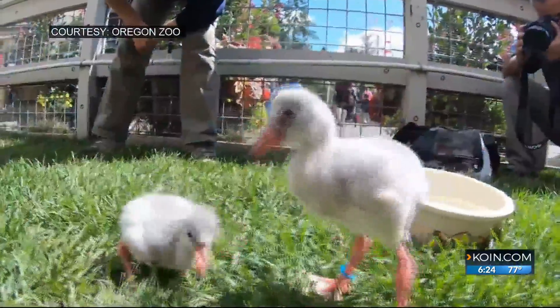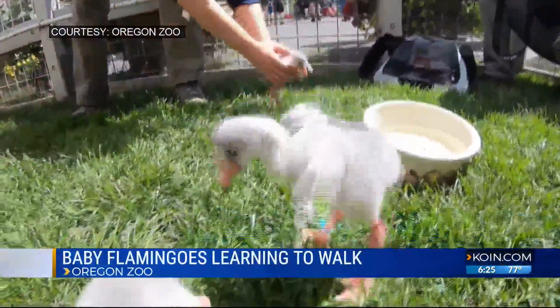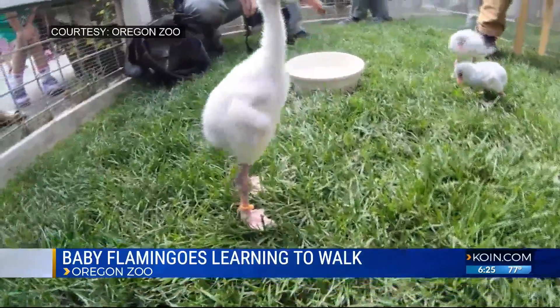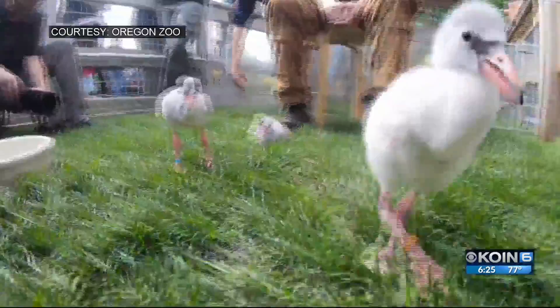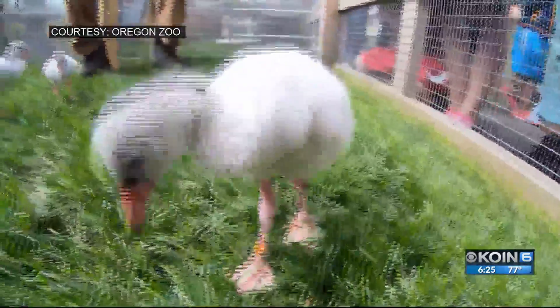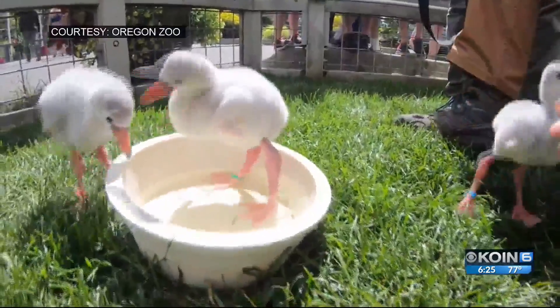The newest residents are just a couple weeks old and they're now on their feet. We show you the baby greater flamingos strutting across the family farm petting area. They leave the nursery twice a day for walks and they even take swim lessons. Zookeepers say the chicks are still a little bit wobbly on those new legs, but they gain their footing pretty quickly.